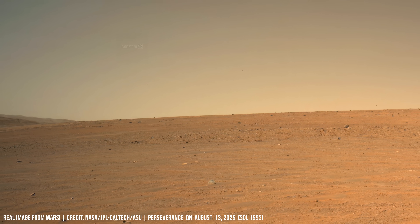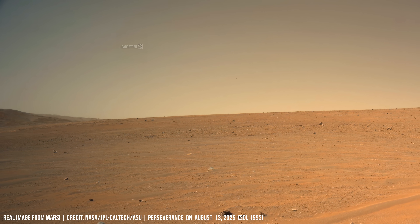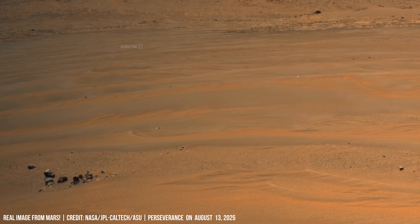A flood plain expands in Jezero crater. Two prominent dark rounded hills are visible in the image, suggesting unique mineral content within this area.